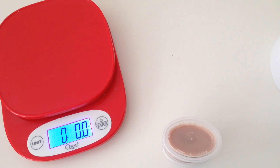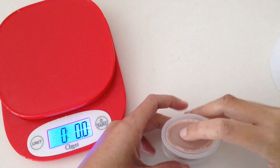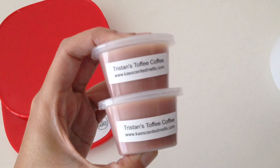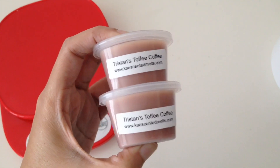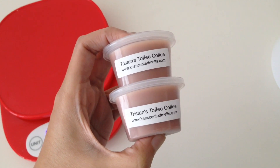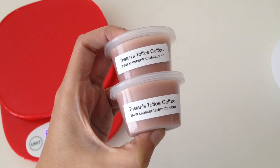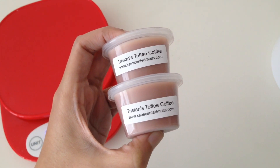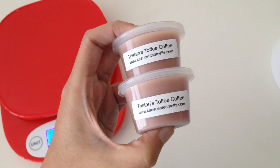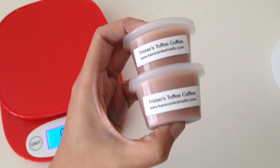Hey guys, I'm back for another Who Smells What collab video, and today I'm going to be melting Tristan's Toffee Coffee by Kay's Scented Melts. I'm on their website right now and it says the scent notes: there's nothing better than that first cup of morning coffee — this nutty, buttery, delicious blend of hazelnut coffee blended with a rich hazelnut chocolate glazed toffee is sure to please.